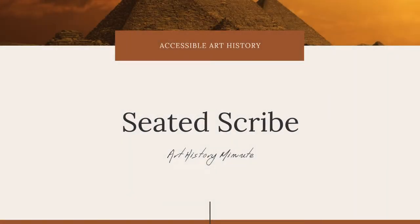Welcome to the Accessible Art History YouTube channel. For this week's episode of Art History Minute, we are going to be examining a fascinating work of ancient Egyptian sculpture, the Seated Scribe.